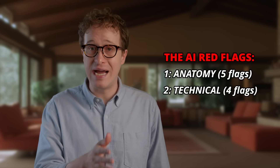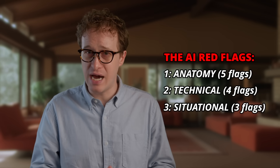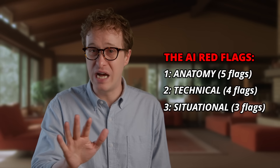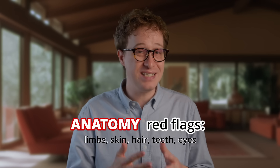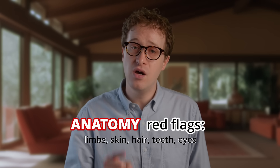I group red flags into three categories: anatomy, technical, and situational. There are about 12 red flags total. You need a few of them together to be sure that something's AI. Real videos can get caught up here, so be careful not to jump to conclusions too soon or over-police this. I'm starting with anatomy because it's definitely your best bet — there are no tech or media skills needed. You have a superpower: you know what humans look like way better than AI does. These will be some of the toughest red flags for the AI companies to take care of.